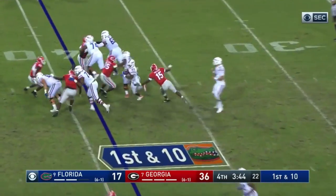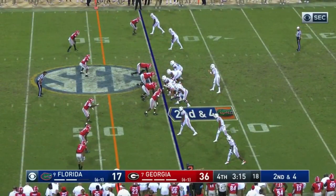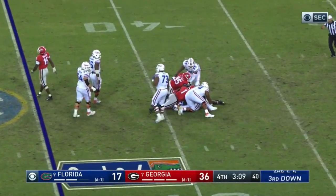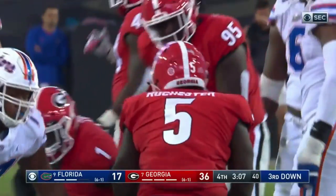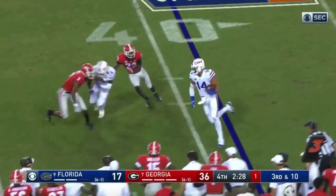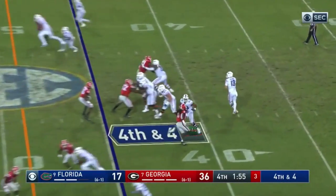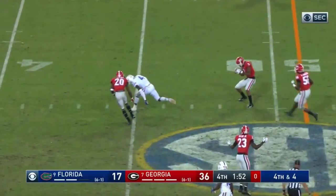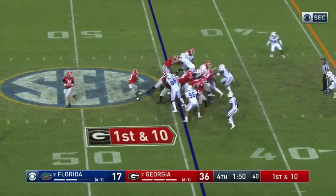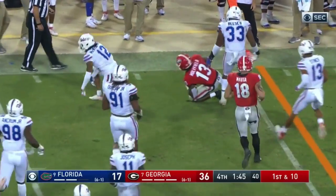Piran has another nice run. Franks on second and four and Georgia gets home that time — Julian Rochester with the sack. Georgia's certainly not going to move anywhere. Last chance — incomplete and Georgia will get it back. Elijah Holyfield on the edge and wisely stays in bounds — there's no chance, any time.